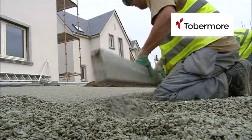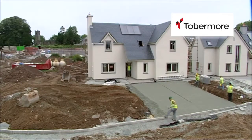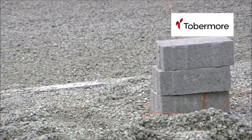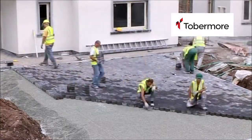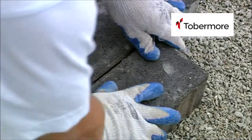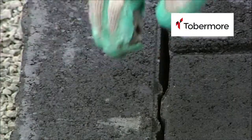Once levelled, the paving begins. Keeping an eye on the levels and straight lines, this process goes at a ferocious pace. The gaps in the blocks are kept consistent by the spacers. The water easily flows through these gaps into the crushed stone. The finished paved area is then compacted using a vibrating plate.